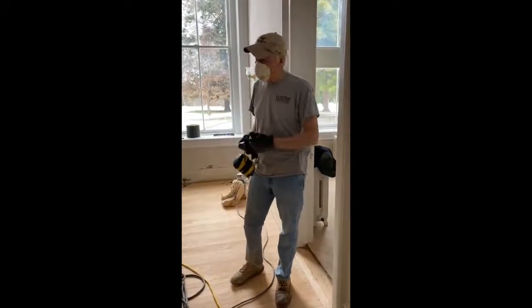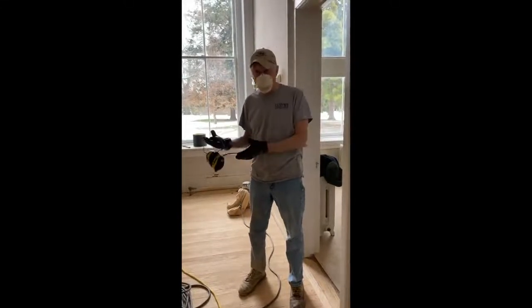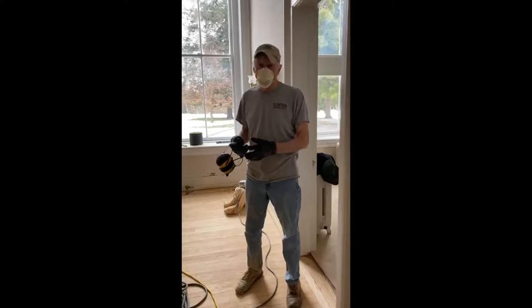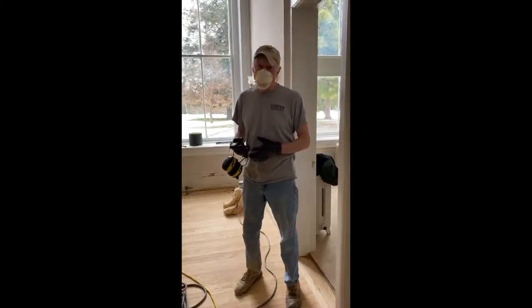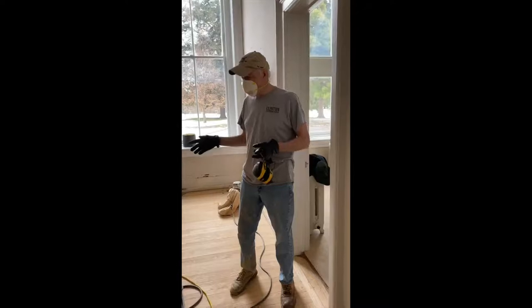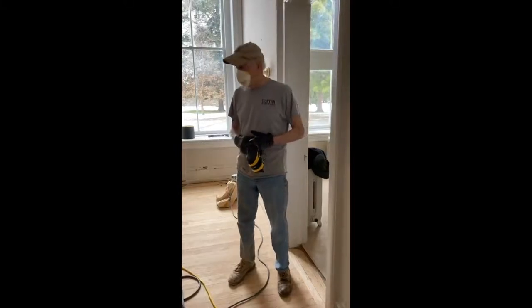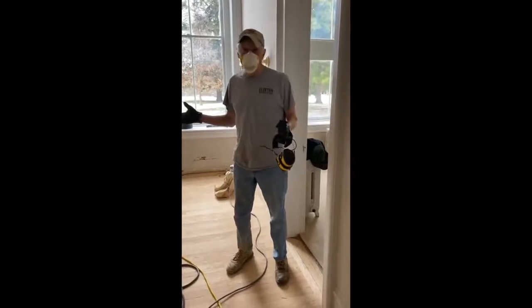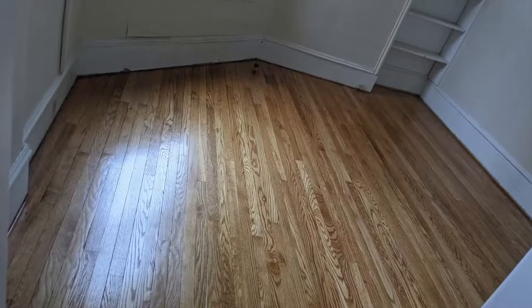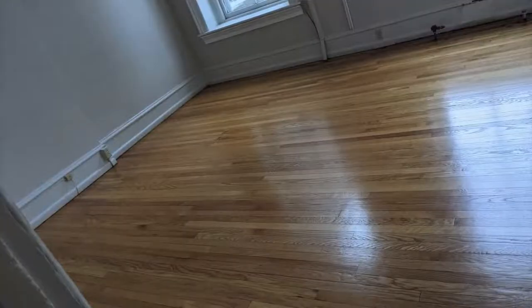Wood floors are the only floors that appreciate in value — they increase in value as time goes on. This oak was about a dollar a square foot 40 years ago and now it's about $4 a square foot today, doubling every 10 years. Not only is this wood the best you can get and unattainable, but it's the only floor that will last more than 100 years. When you're restoring an old building like this, you want to try to get it back to the way it was — and this is the way it was. They didn't have wall-to-wall carpeting back then.